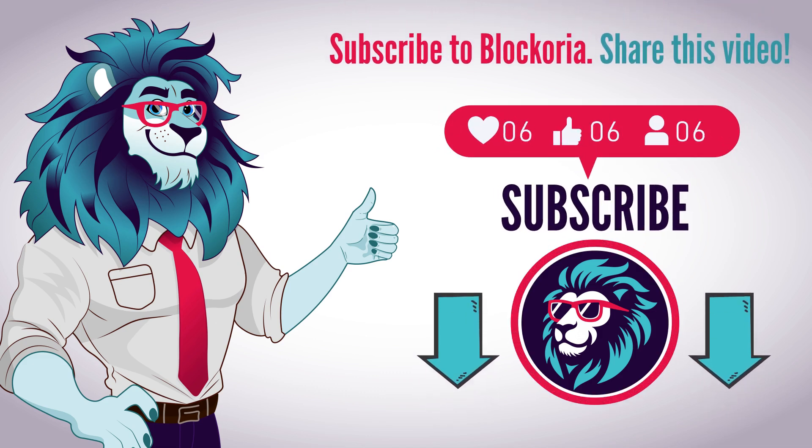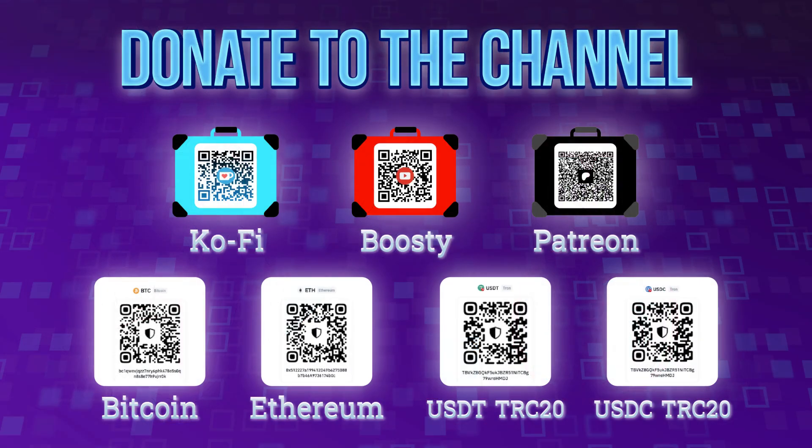See you in the next video. Thank you for watching Blockoria. Our goal is to make the world of cryptocurrencies easier to understand in order to accelerate its development. With your support, we will be able to create new high-quality videos, making crypto education accessible to everyone.